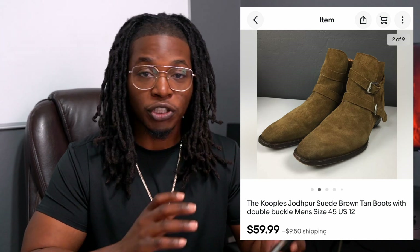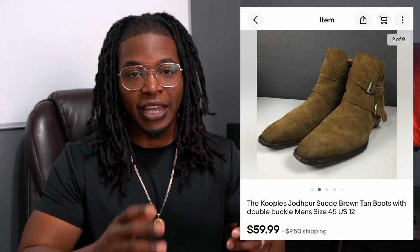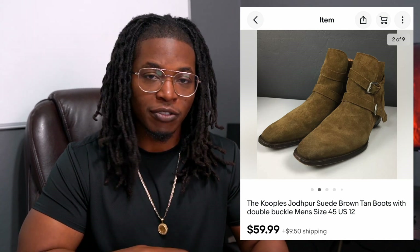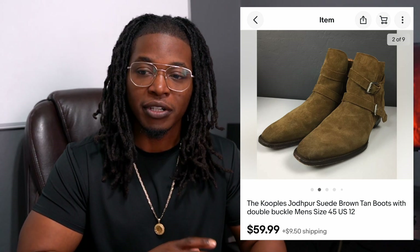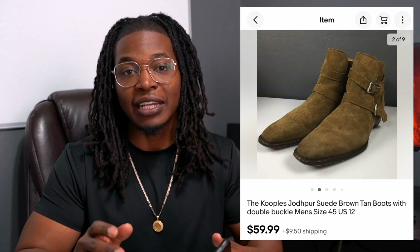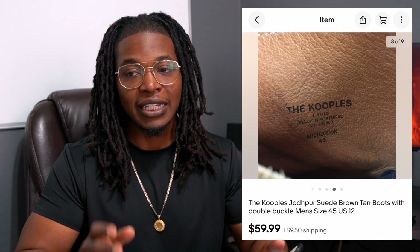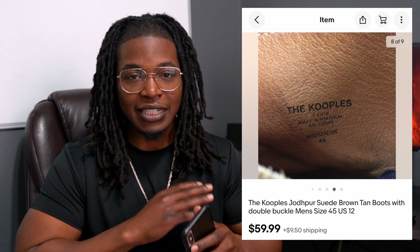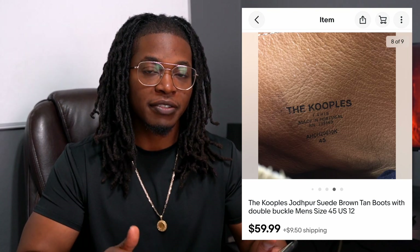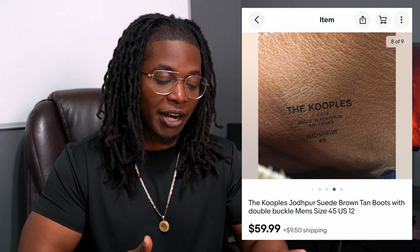This is a pair of Jodhpur boots — that's the style with the straps. Some people might confuse them with Chelsea boots, but these are known as Jodhpur boots. I put these on eBay for $60 and they sold within two or three days. I probably could have listed them for $70 or even $80. They weren't in the best condition, but I still put them up at that price. And I only paid $6 for these — an insane steal, because Goodwill usually prices their shoes and boots pretty expensive. I did have to clean them up a little bit, which is why I got $60.